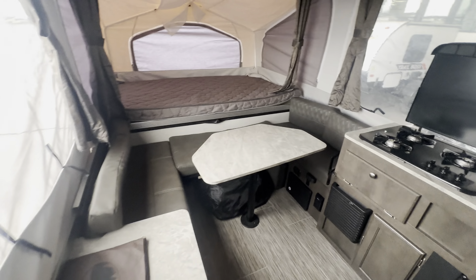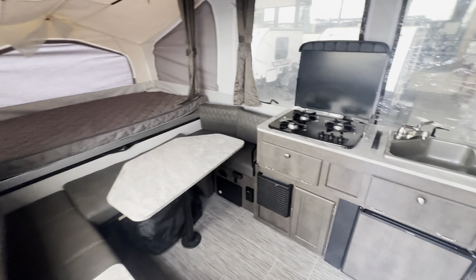Hey, what's going on everybody, this is Craig Howard at Happy Camper in Caldwell, Idaho. Check out this 2021 Flagstaff 208 that we just took in on trade — this thing is super clean.